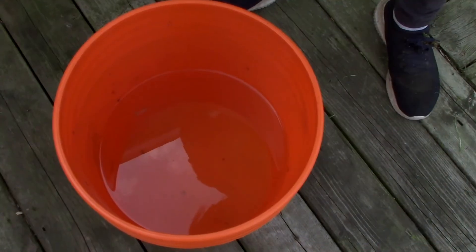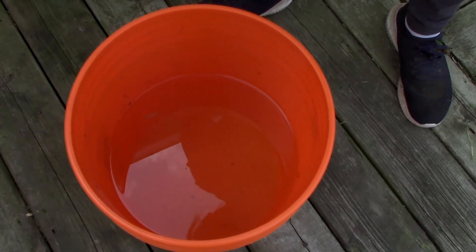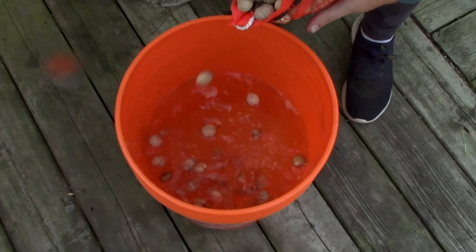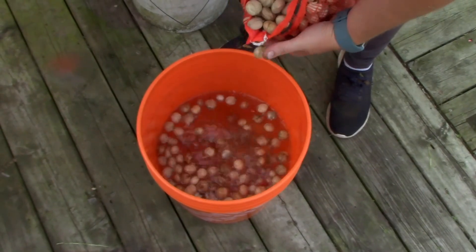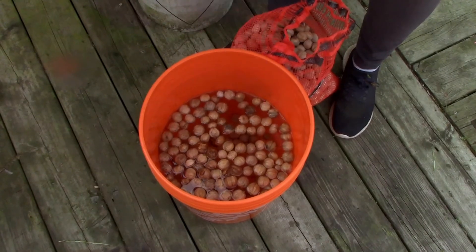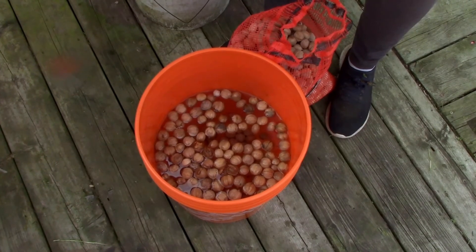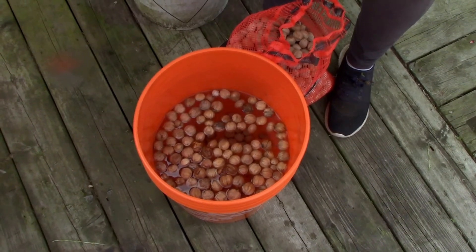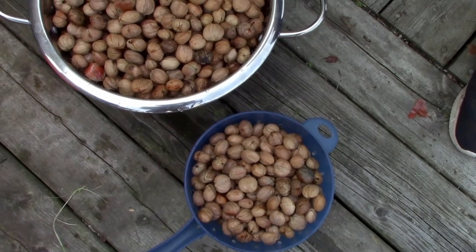I'm very curious to see out of this almost 10 pounds just how many are keepers and how many are duds. Our bucket is a little over half full of water and we're not going to pour all of them in at once so that we don't have the sinkers fall on top. I'm going to pour in a little bit at a time and scoop out the floaters into a bin off to the side because those are supposed to be duds. I'll bring you back to show you how much we actually got out of this 10-pound bag.